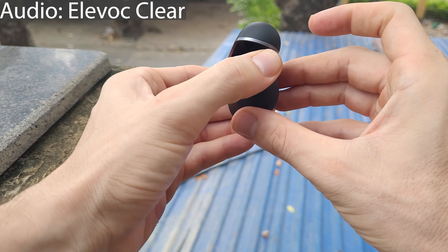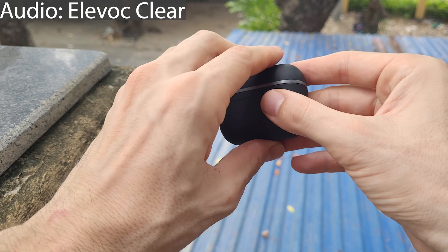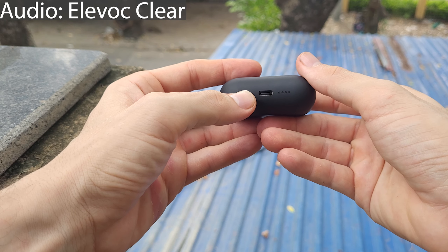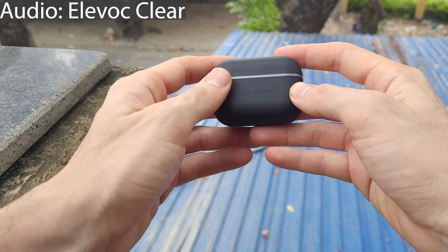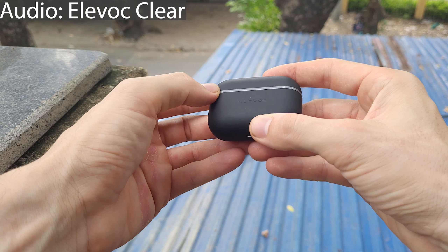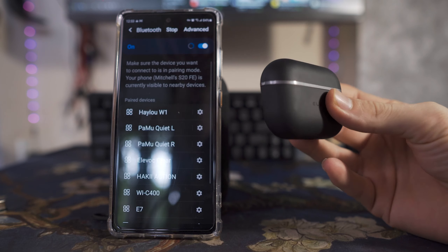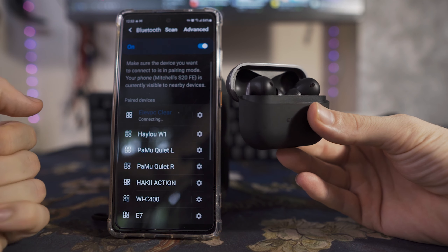Battery life on the Alivoc Clear is around four and a half to five hours depending on what you're doing with them. The case should give you up to five full charges, so total headphones plus case you're looking at potentially 30 hours of playback time. Real-world usage you're probably looking at closer to 20 to 25 hours. They have Bluetooth 5.2, but their active environmental noise cancellation is really the party trick they have.